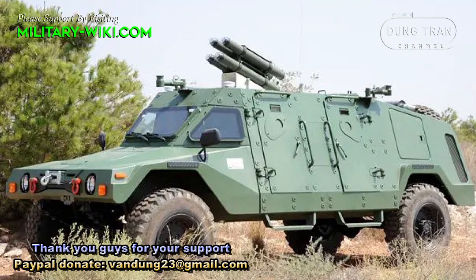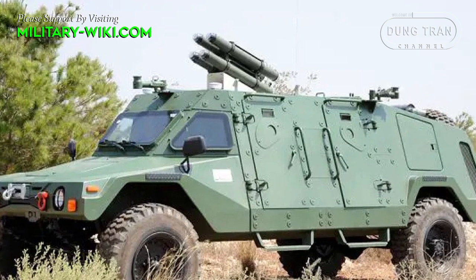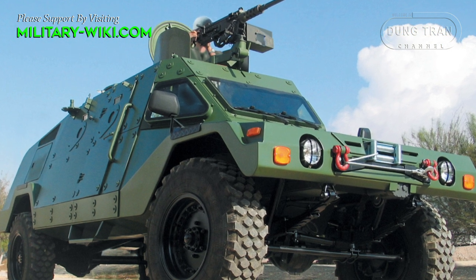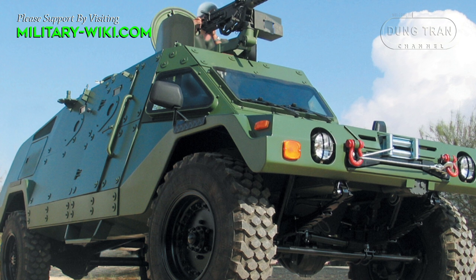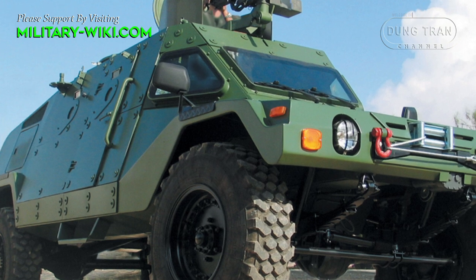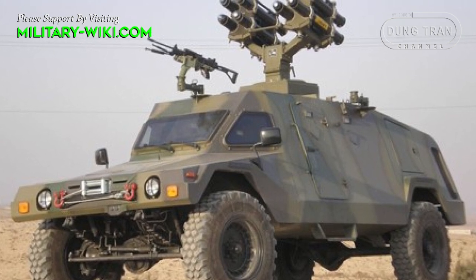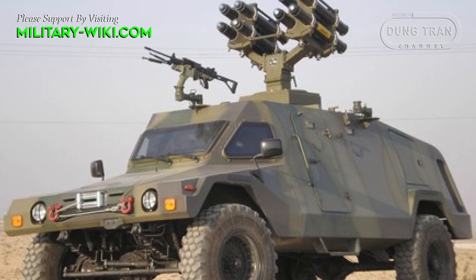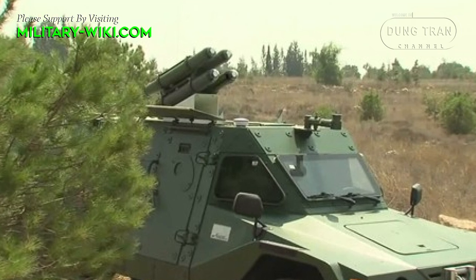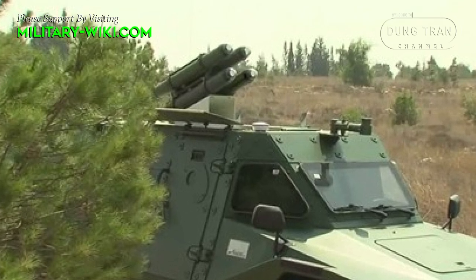Based on the Nimrod missile and the Ram Mach 3 light armored vehicle, Israel has developed an anti-tank vehicle called the Ram Mach 3 AT Nimrod. The Ram Mach 3 is a high-performance lightweight armored vehicle combining multi-mission design with advanced human engineering. The AT configuration was developed after thorough study and field testing, based on battlefield requirements for a mobile vehicle carrying modern laser-guided missiles.